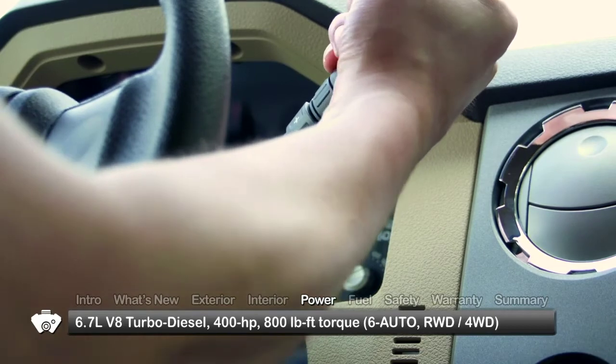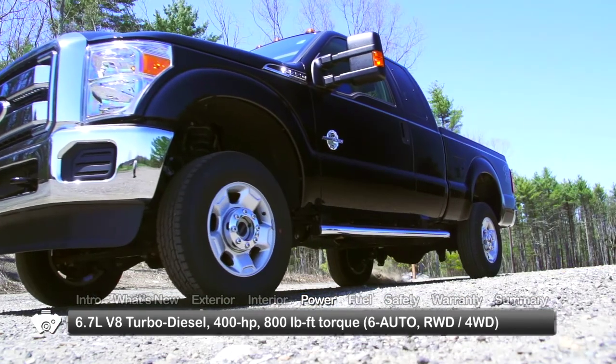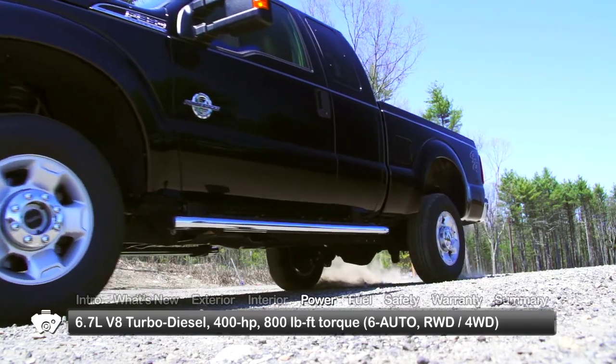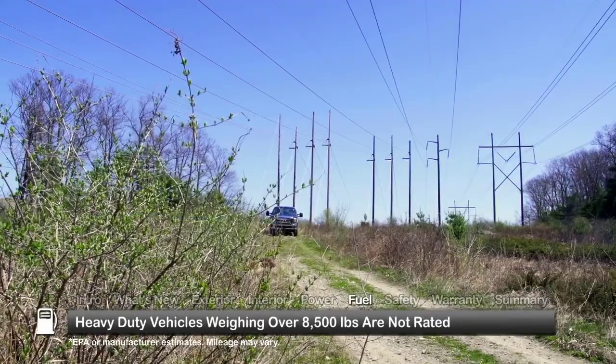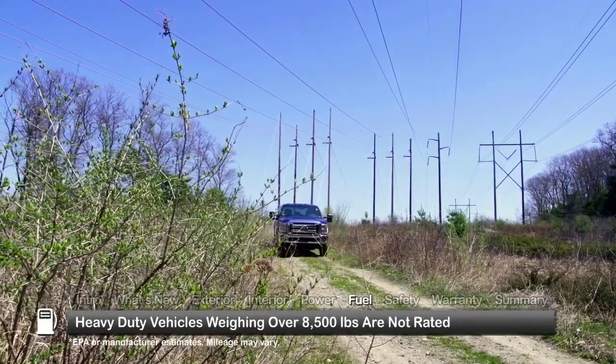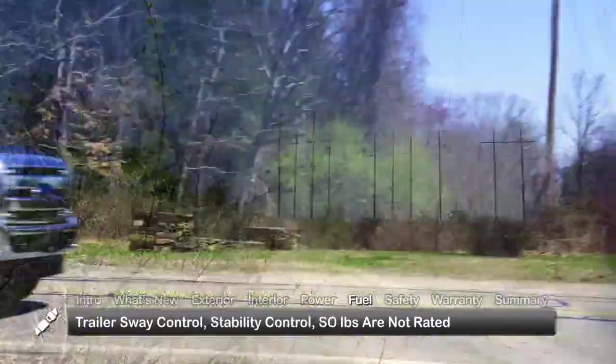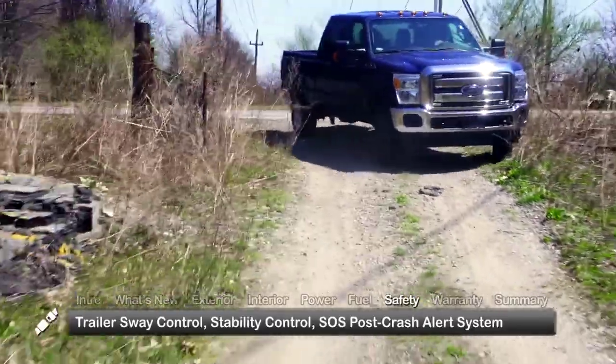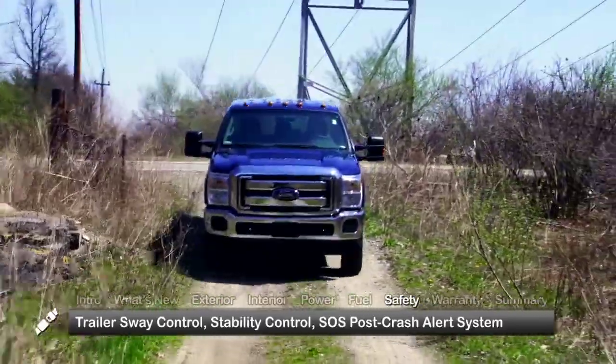A heavy-duty torque-shift six-speed automatic transmission is standard, routing power to the rear wheels or available four-wheel drive with low range. Fuel economy regulations do not apply to pickup trucks weighing more than 8,500 pounds. Standard safety features include trailer sway control, stability control, and the SOS post-crash alert system.